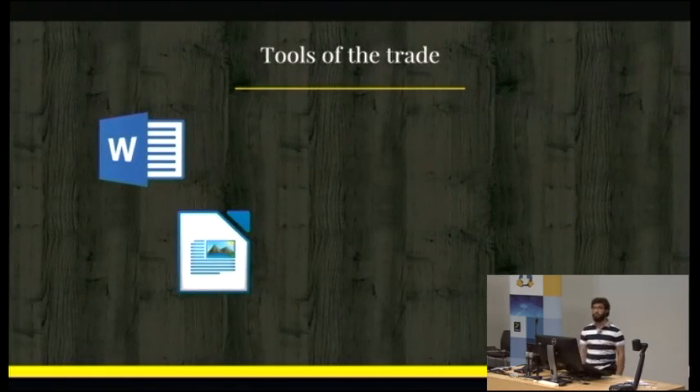There are many tools that we can use for writing documentation. The most obvious ones are on one hand Microsoft Word and LibreOffice Writer. These enable you to create super content-rich documents — text, images, videos, whatever you want, you can just put them in there.